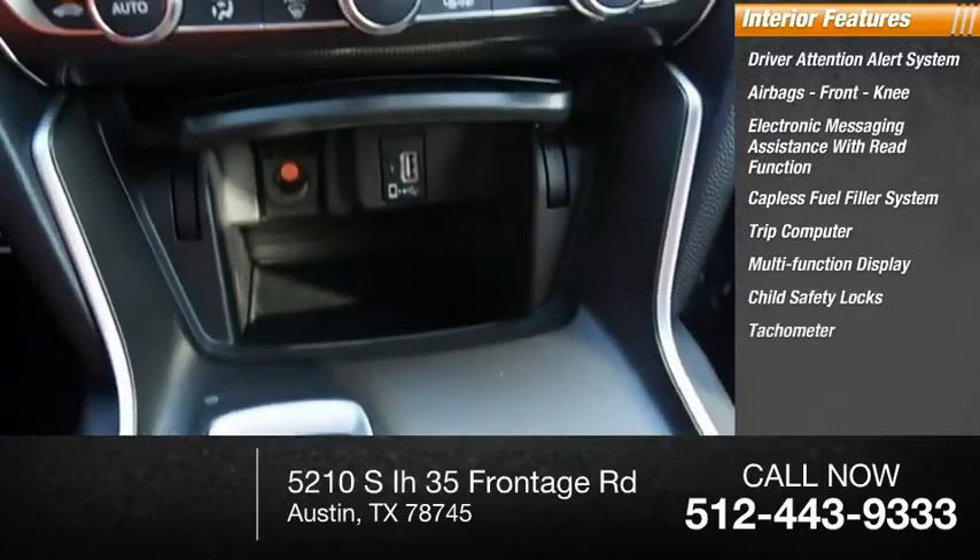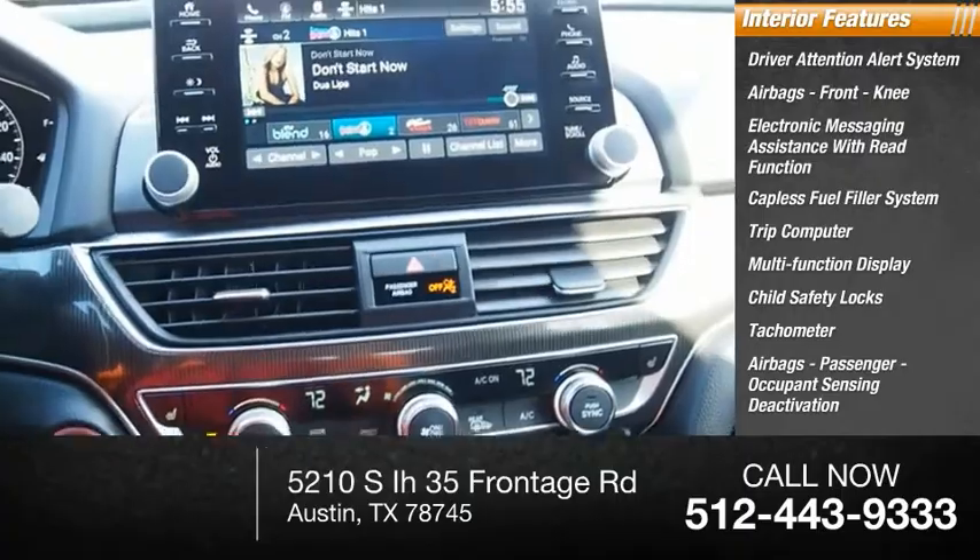Additional interior features include child safety locks, tachometer, multi-function display, passenger airbags, and occupant sensing deactivation.